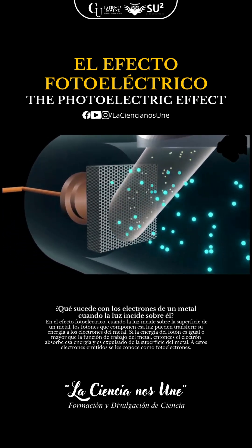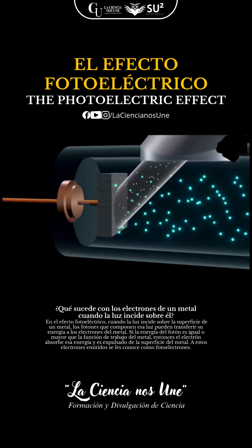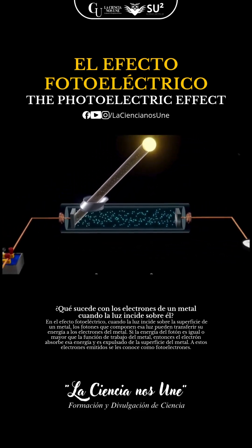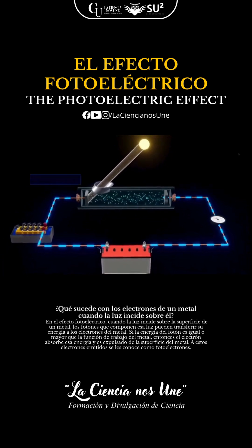In an evacuated glass tube, a photosensitive plate and a metal plate are connected to a voltage source. Light enters through a transparent window, hits the photosensitive plate, and boom!